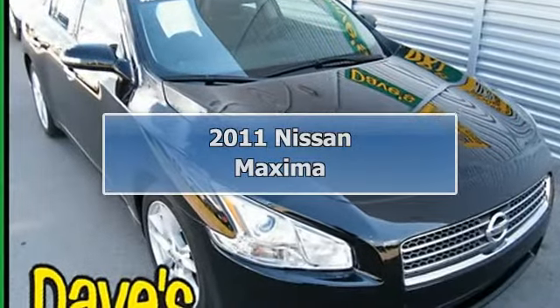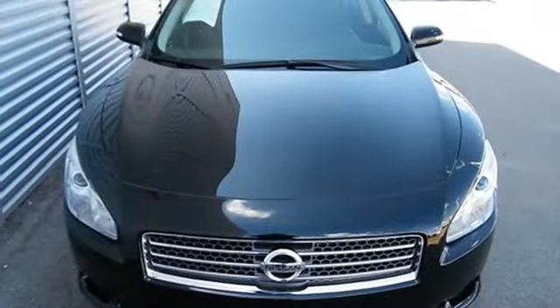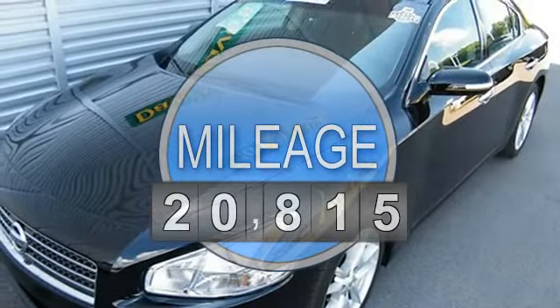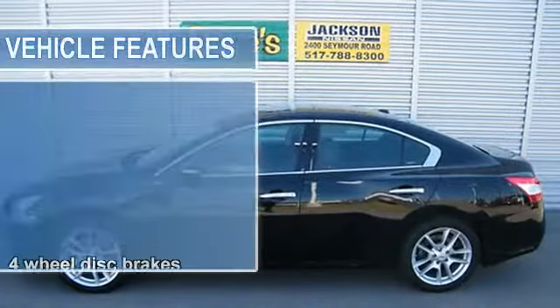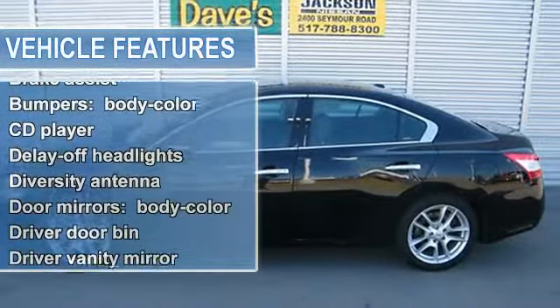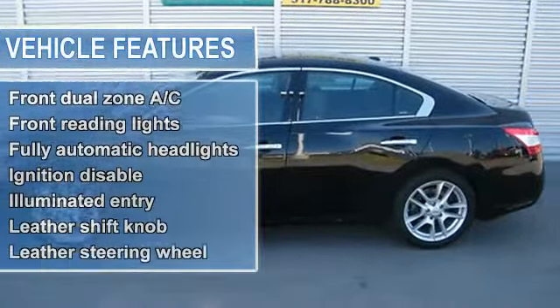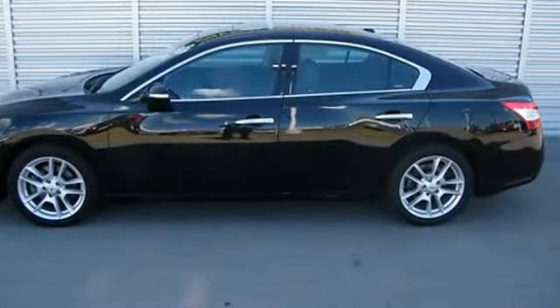Beauty abounds with this four-door sports car. Come take a look at the deal we have on this good-looking 2011 Nissan Maxima. This great Nissan is one of the most sought-after used vehicles on the market, because it never lets owners down. A potent V6 engine and finely tuned suspension provide an enjoyable driving experience. Just ask for Andy and remember, you'll always save at Dave's.